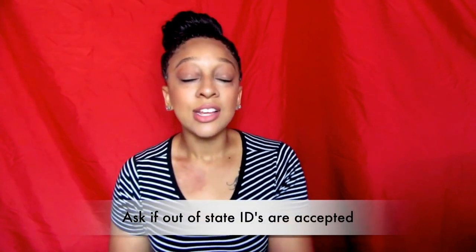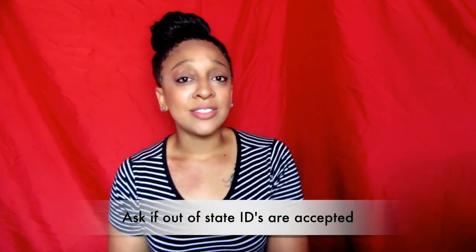Question number two is whether you have to have a state ID from the same state you're getting the medical card in, and if they take out-of-state IDs. I stay in Las Vegas, went to California, and I have a Texas ID because I'm from Texas — so I'm all over the place. At this specific medical clinic they said that was not a problem.